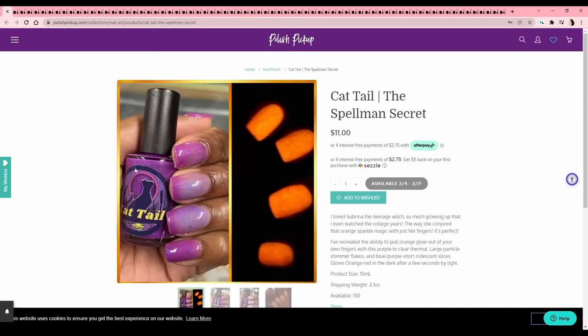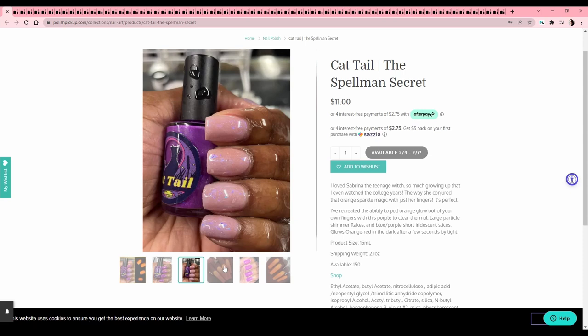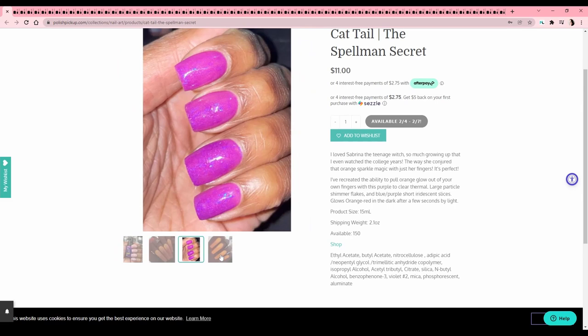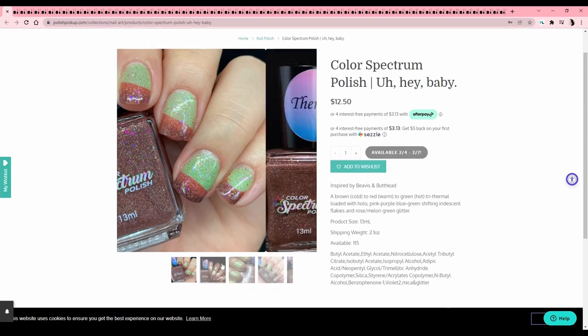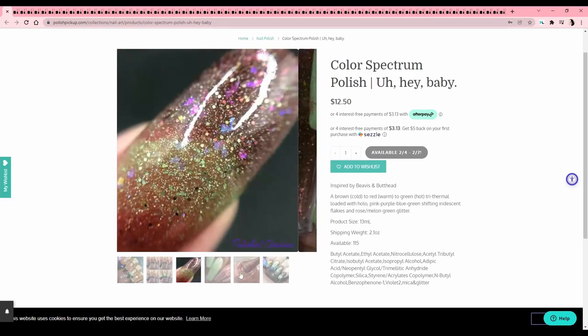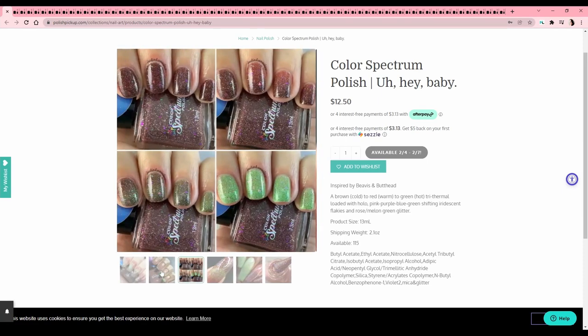Cattail — 'The Spellman's Secret,' also a Sabrina reference. It's a thermal — I'm assuming yes, thermal — and it's not my favorite tone of purple. It's giving very Barney purple and I just don't like it that much. Color Spectrum Polish — 'Hey Baby,' based on Beavis and Butt-Head; I've seen a little of that show. It's a trithermal — I think trithermals are really cool — but I cannot be buying thermals, not in this economy.